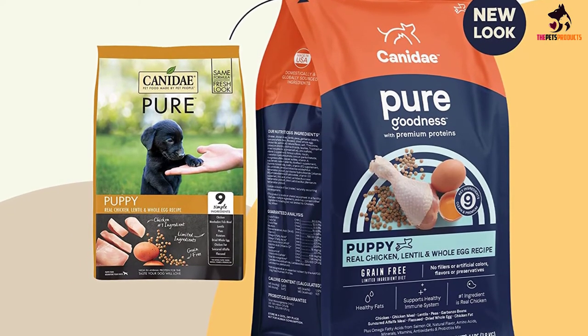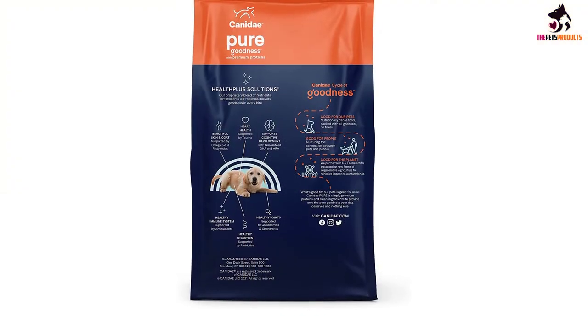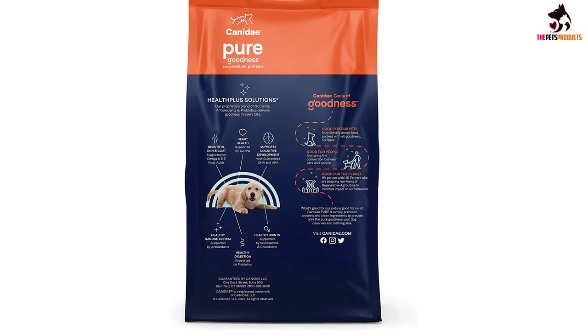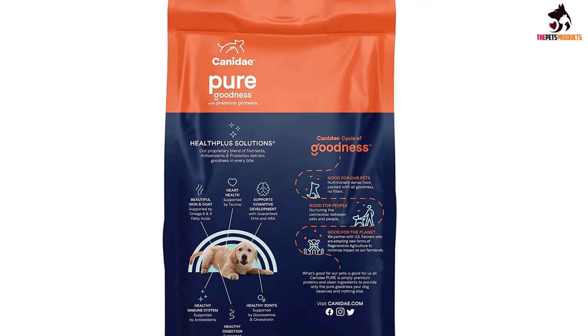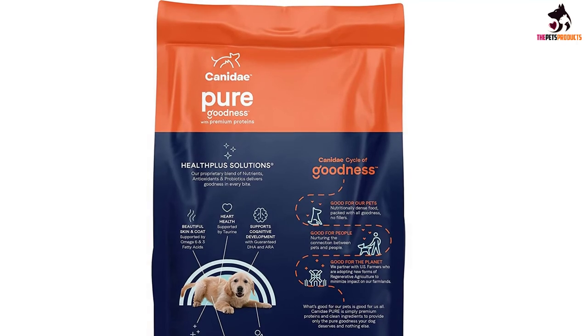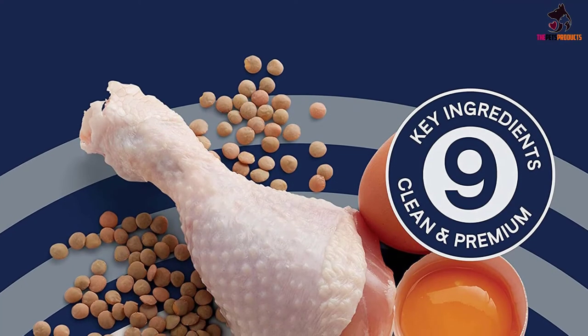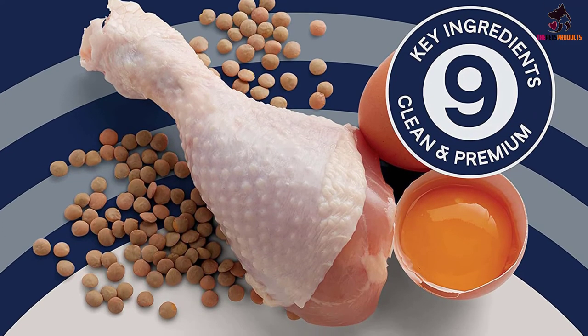Healthy carbohydrates include lentils, peas, and potatoes. There are vitamin E and omega-3 oils to maintain a healthy coat, and a range of minerals and antioxidants. Probiotics such as lactobacillus are added to support digestion. Because it is made from a simple recipe with limited ingredients, it is suitable for dogs with allergies.